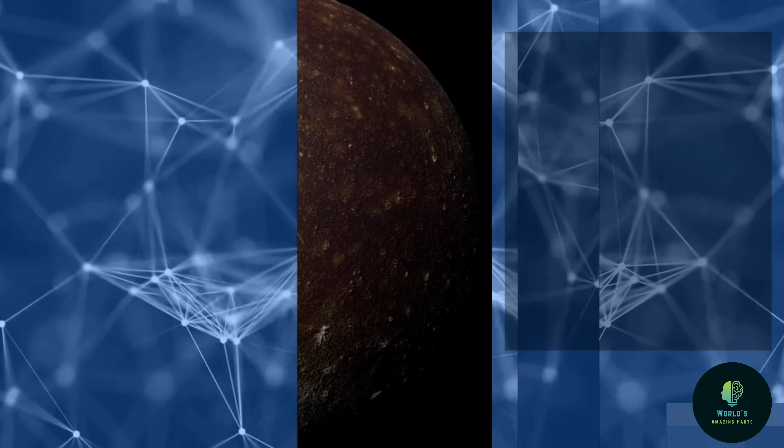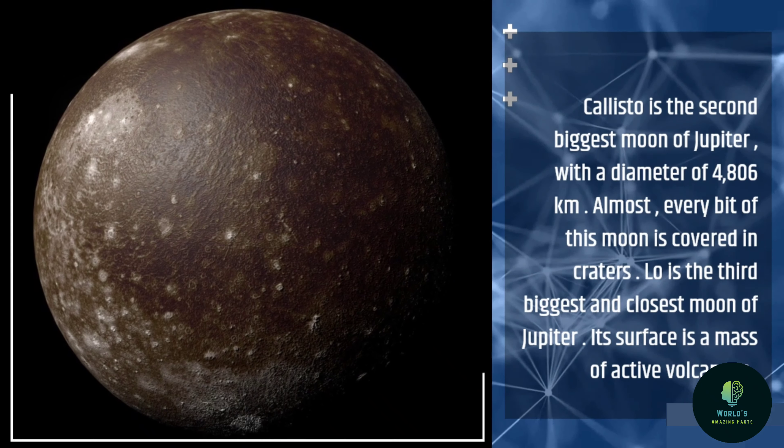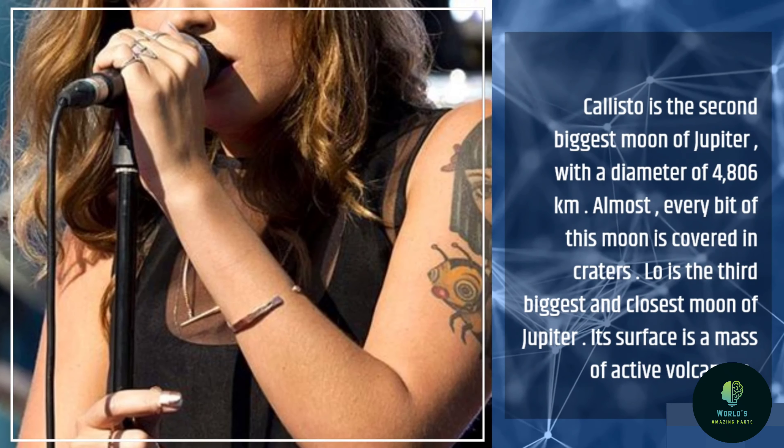Callisto is the second biggest moon of Jupiter, with a diameter of 4,806 km. Almost every bit of this moon is covered in craters.